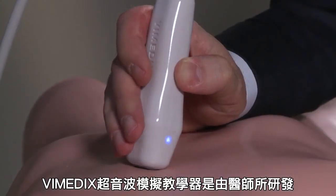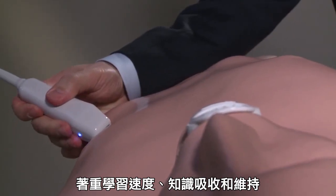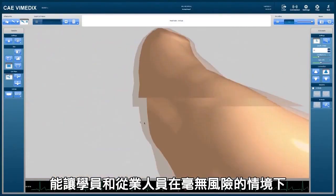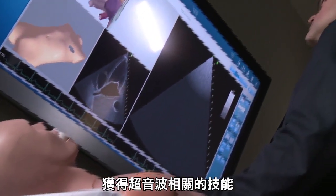Developed by physicians, the Vimetics Ultrasound Simulator engages learners, speeds uptake and retention, and enables students and practitioners to develop ultrasound skills in a risk-free environment.